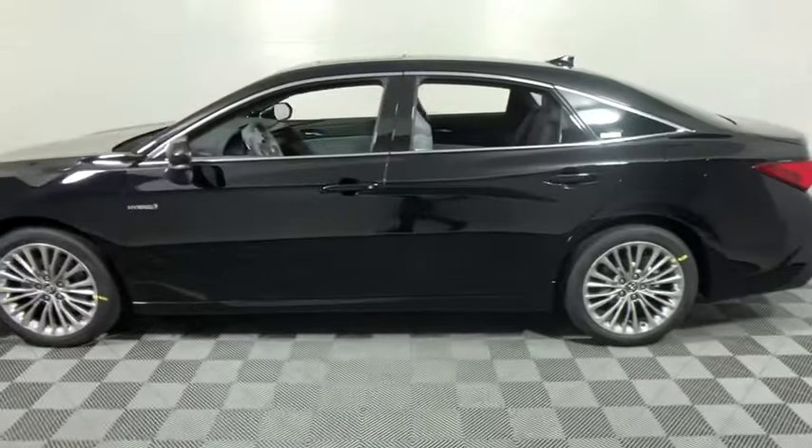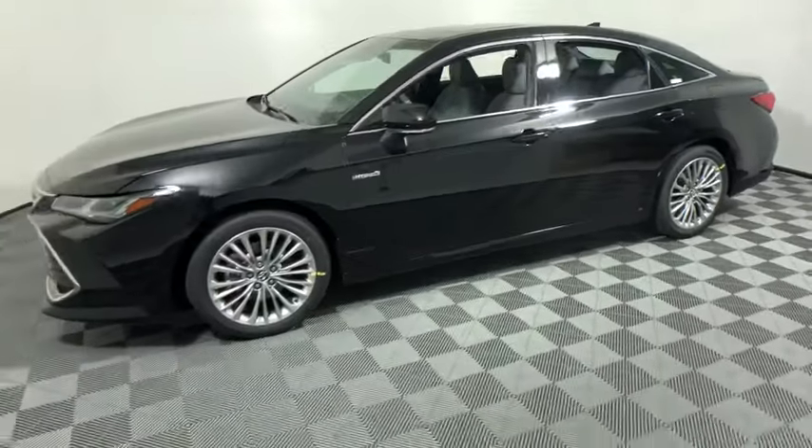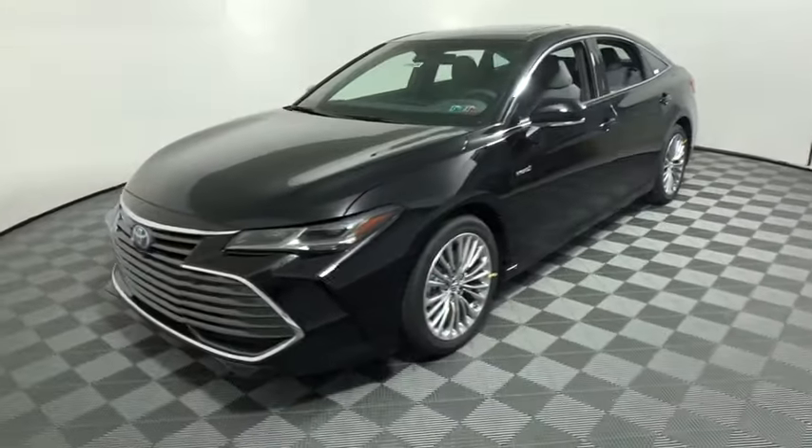Traction control, navigation system, power passenger seat, leather-wrapped steering wheel, dual airbags, power steering, four-wheel disc brakes, electronic stability control, heated front seats, heated steering wheel, compass, rear window.